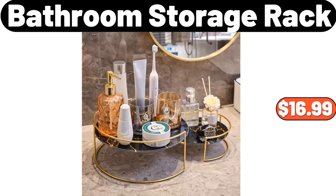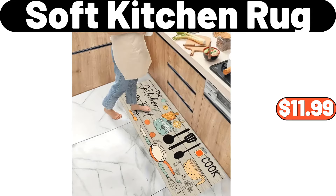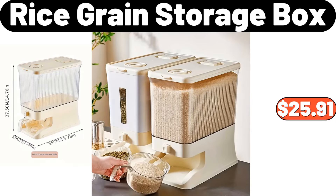Bathroom Storage Rack, $16.99. 3 to 12 Pieces European Style Teacup and Saucer Set, $35.99. 3 Soft Kitchen Rug, $11.99. Blue and White Porcelain Vase, $15.29. 2 Rice Green Storage Box, $25.91.